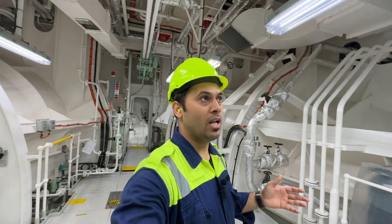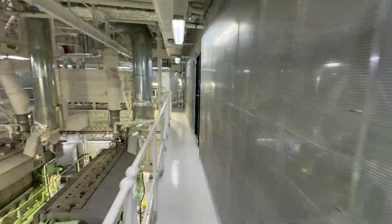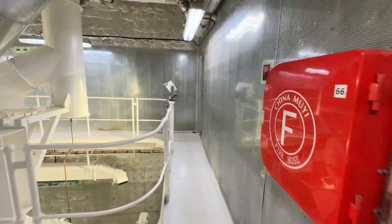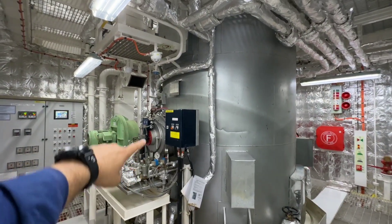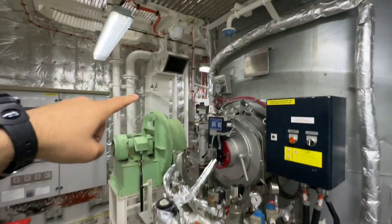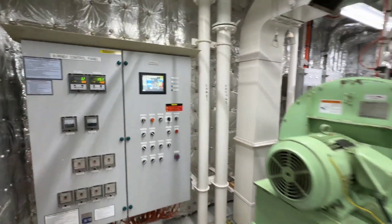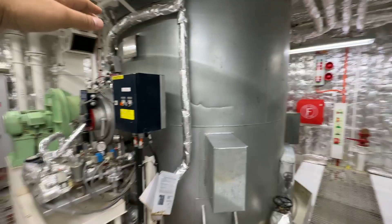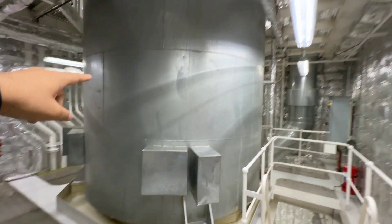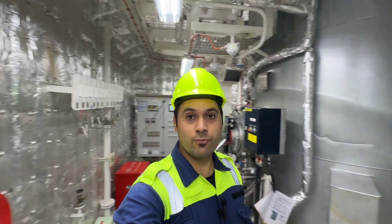That's all we have in the engine room. Now I will go all the way up to show you the auxiliary boiler. This is the auxiliary boiler, or oil-fired boiler, which is used to generate steam for the vessel. This is the burner control panel — from here we can operate this boiler manually, but normally we keep it in auto so it starts and stops automatically according to steam demand. And this is the exhaust gas boiler. Excuse the sweat — it's very hot here.